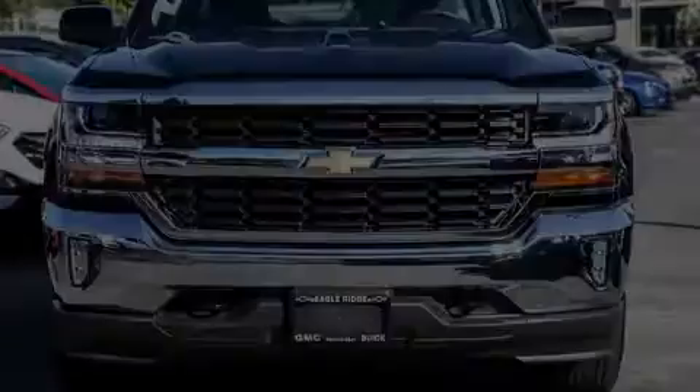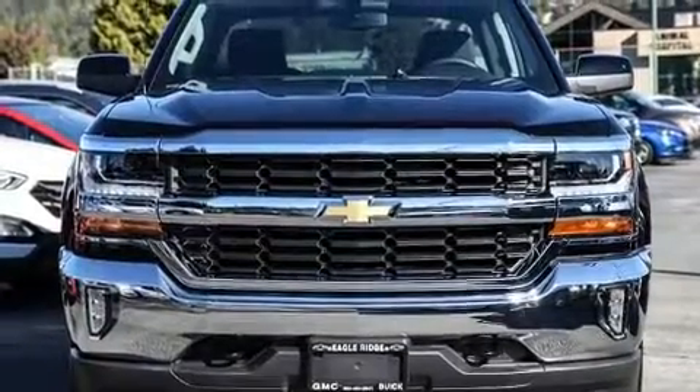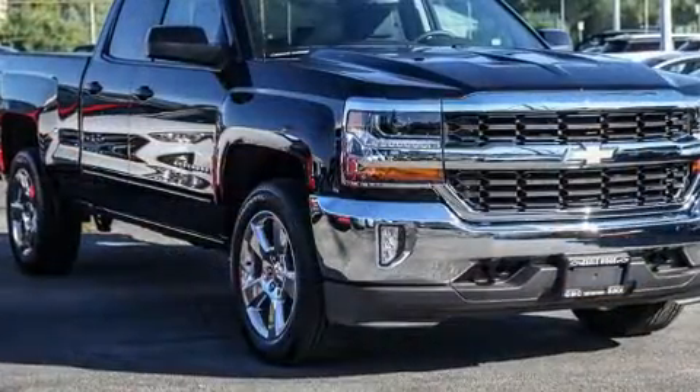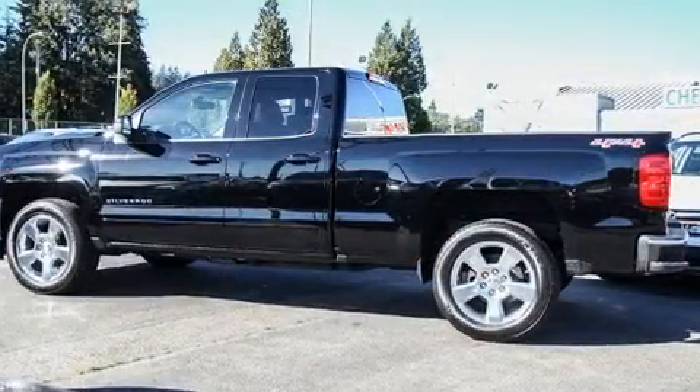Discerning drivers will appreciate the 2016 Chevrolet Silverado 1500. Chevrolet prioritized fit and finish as evidenced by delay off headlights, front and rear reading lights, and variably intermittent wipers.